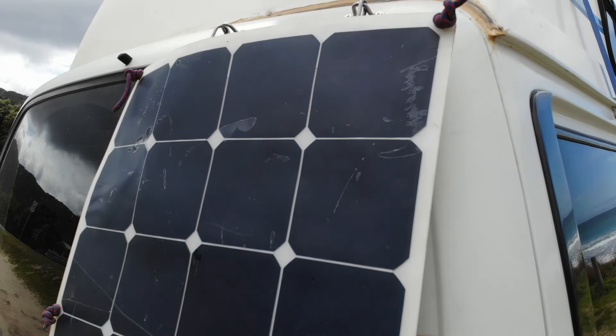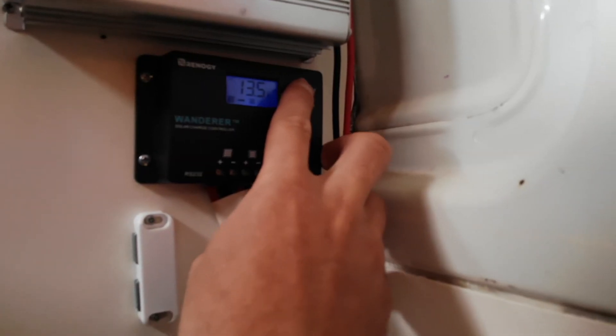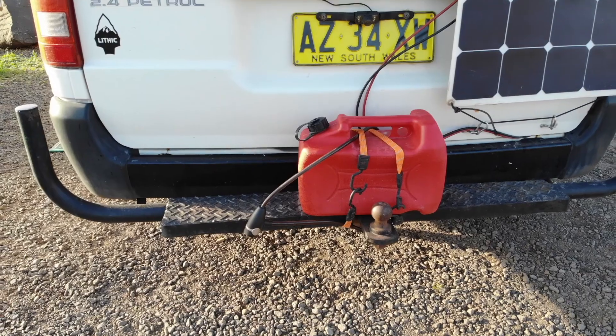The solar panel is a 120 watt semi flexible panel connected to a Renogy charge controller and a brand new AGM deep cycle battery that has plenty of power to keep us going for several days without driving the van.